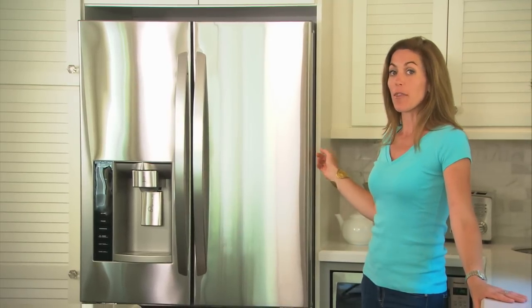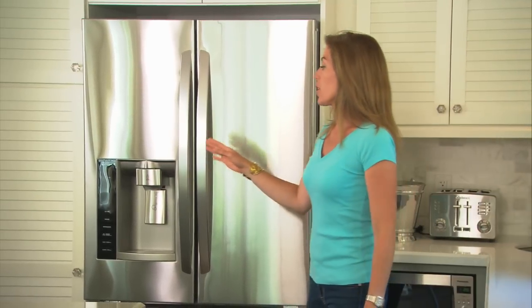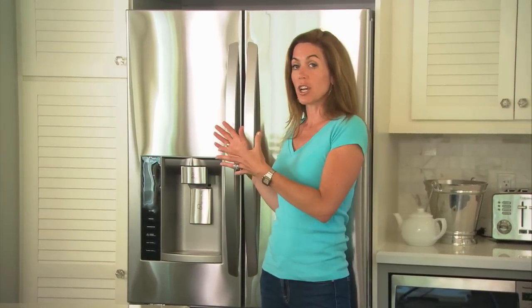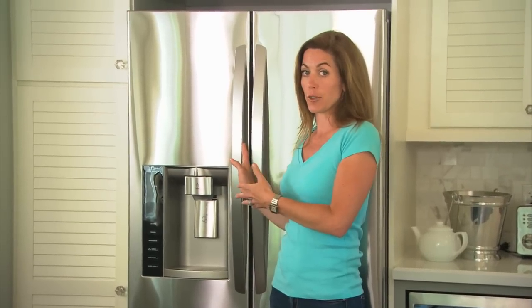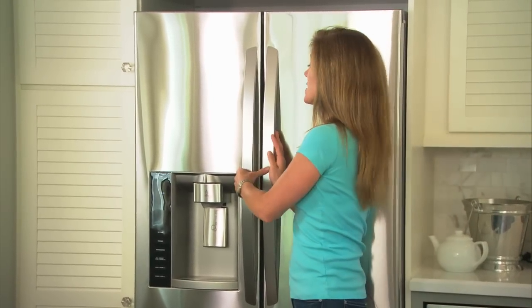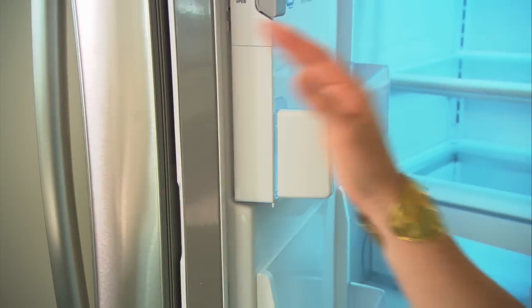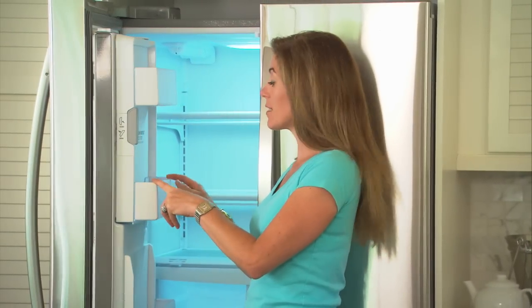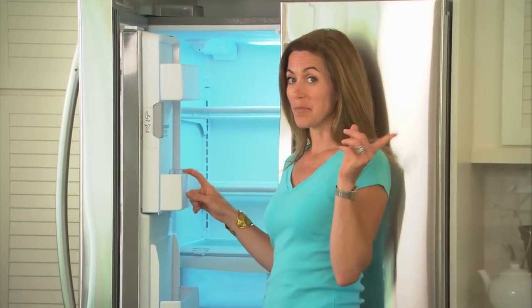Here's something else about this counter-depth fridge. If you've got an option that has ice and water in the door, you'll often find that you lose a huge chunk of space inside the refrigerator or in the freezer. In this case, the ice and water capabilities are housed right inside the door, which I think is clever because it saves space plus you still get storage in the door. Pretty smart.